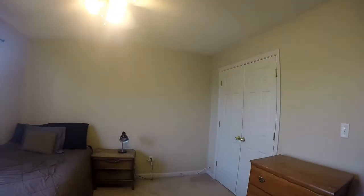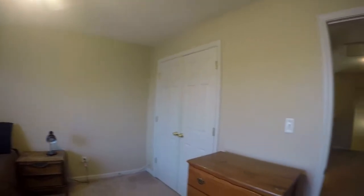In here we have a bedroom, which is the mirror image of the bedroom downstairs. We also have another nice sized closet.